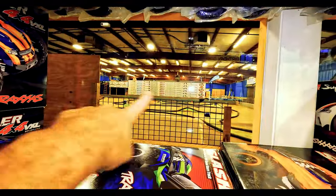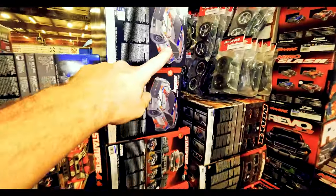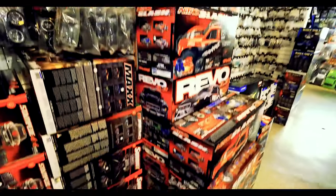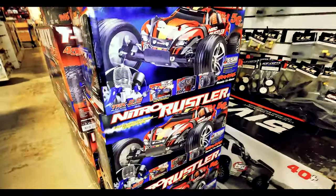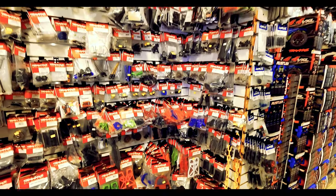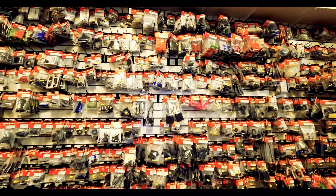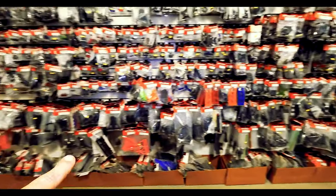Look — there's the track, we'll go out there in a minute. Got all these hot rods. Stampedes, got your Fiestas, little rally car, Maxx, Summits. Nitros — these are all nitros. The best way you can get into nitro is with the Traxxas. Traxxas parts section.